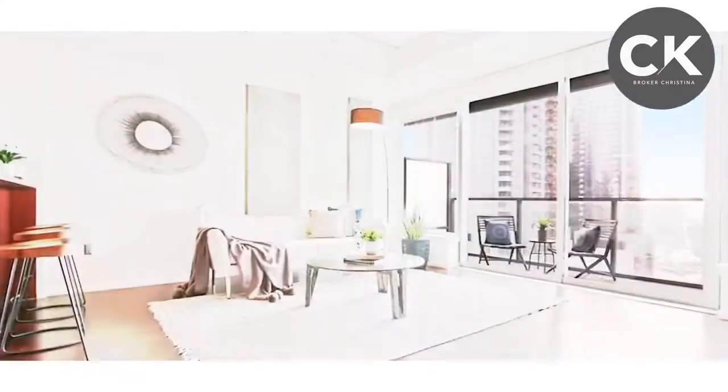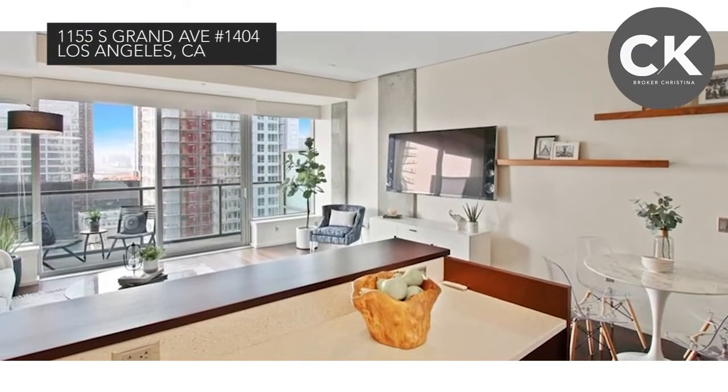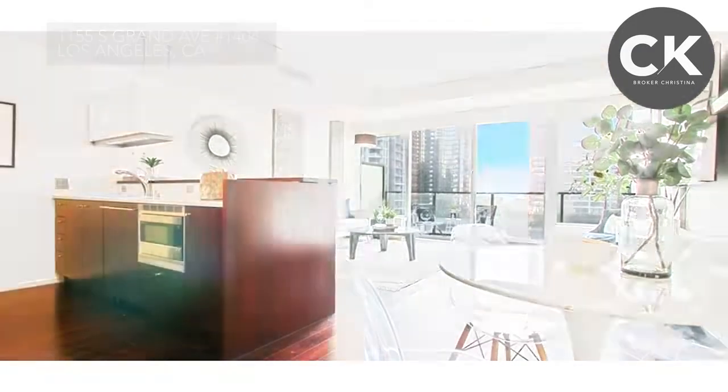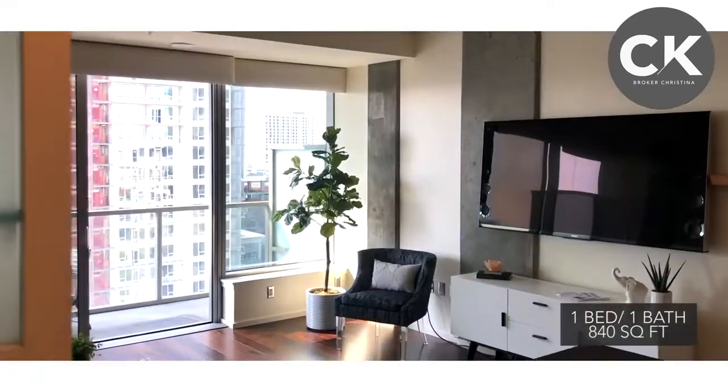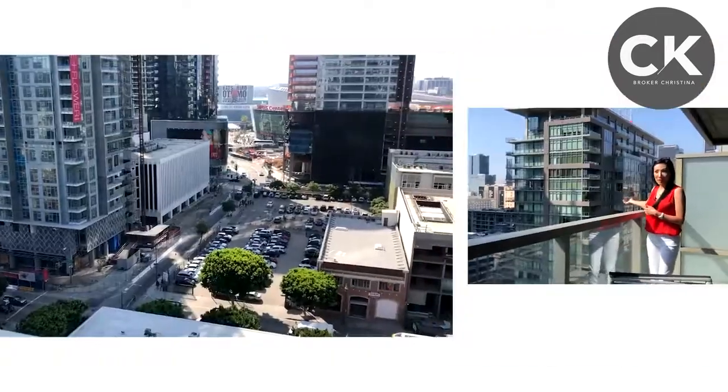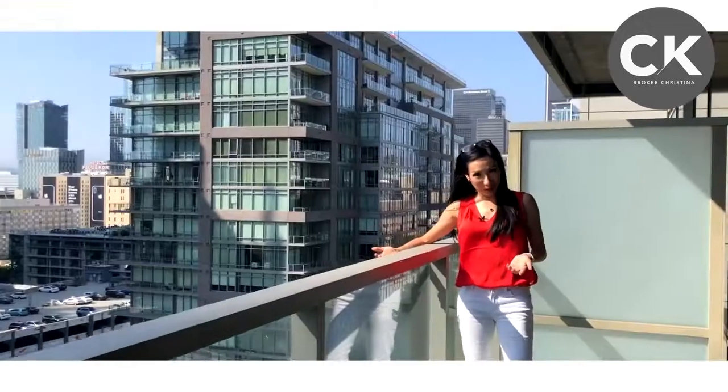Downtown LA premier high-rise residence EVO condo, featuring one bedroom, one bath, 840 square feet. One of the things I really love about this unit is the towering views of the city and skyline, and it has a big balcony. LA Live and the Staples Center's Ritz Carlton — it's literally two blocks from this unit.